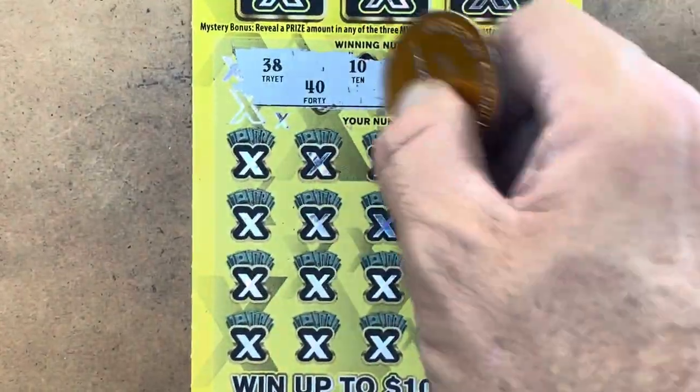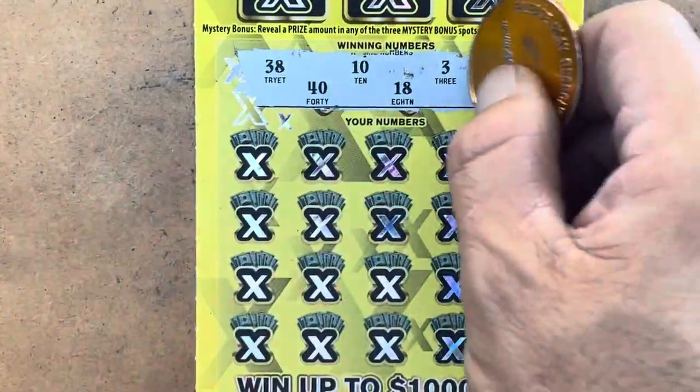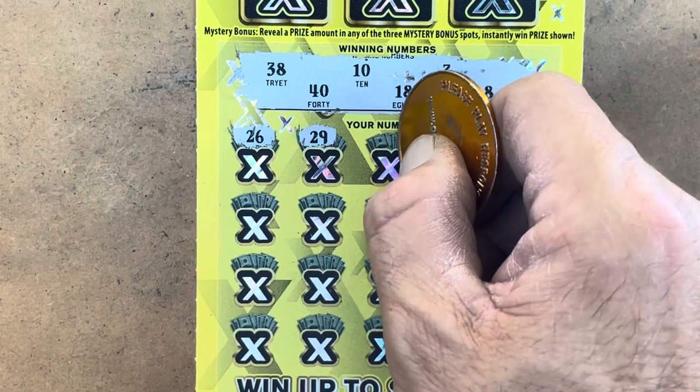We're looking to match 3, 8, 10, 18, 38, or 40. Come on, symbol! First numbers up: 20, 6 — we don't have any 20s, get out of here 20s.